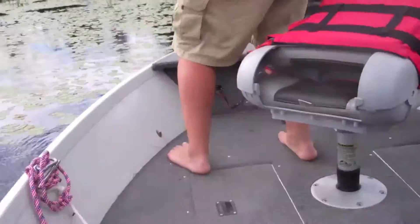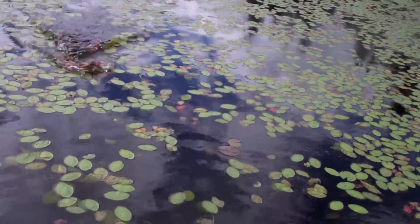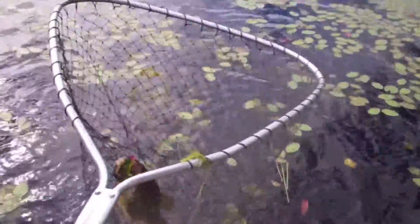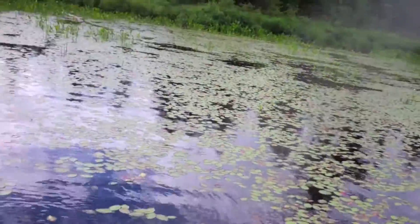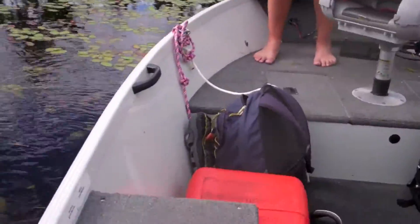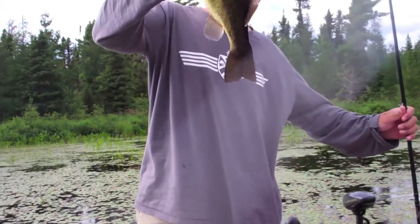We're trying to get our limit. We're back in this cove again. Here, bring her by the net. Missed so many. I just missed a real hog. It's probably about a pound, a little more than a pound. Alright, we got two today. I got one on the Whipping Baits spinnerbait, and this one on the squirrel. We're trying to get our five fish. We already got one. It's probably close to two. I'd say about two, a pound and a half.